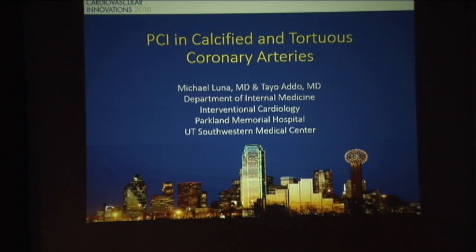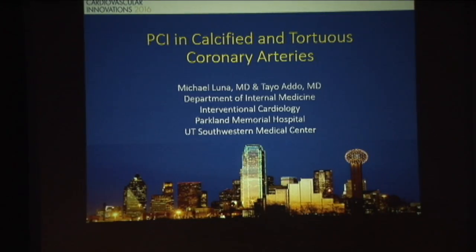PCI, as you've heard over the course of the last day, is going to become more and more challenging — it is already becoming more challenging. We're dealing with older patients, more complex disease, sick ventricles, and we've got to figure out how to get through these cases. What I want to share with you today is calcification and tortuosity.